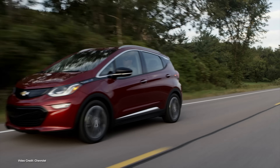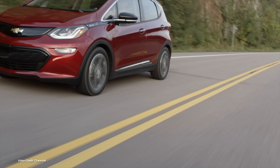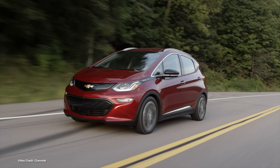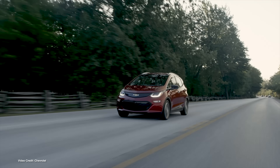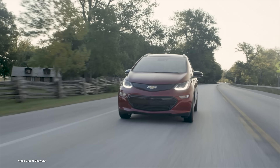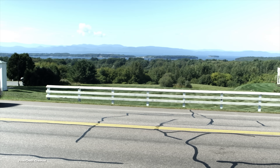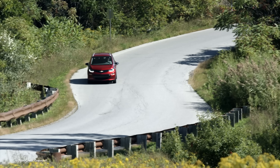According to the official statement, customers will be able to visit their dealerships from today to have the work carried out. It will be done free of charge. Chevrolet says that when the procedure is completed, customers will again be able to charge their cars to 100%, which means they should get their range back. It's not clear at this point exactly what the new software will do, but according to the official recall notice, GM customers should expect to visit their dealerships for about an hour to have the work carried out.